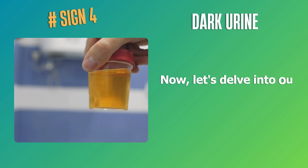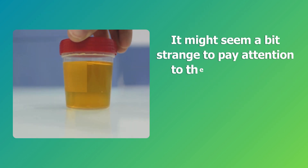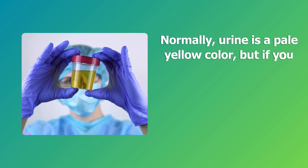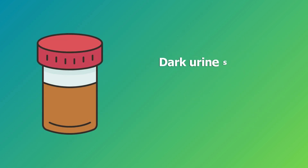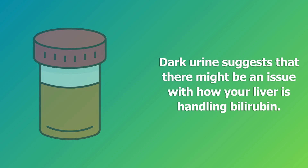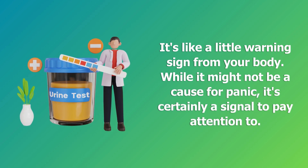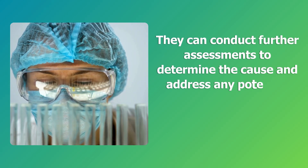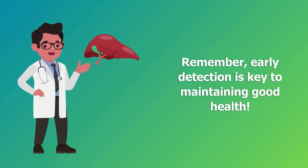Sign 4: Dark urine. It might seem a bit strange to pay attention to the color of your urine, but it can actually reveal important information about your liver health. Normally, urine is a pale yellow color, but if you notice it becoming darker than usual, it could be a sign that your liver is facing some challenges. Dark urine suggests that there might be an issue with how your liver is handling bilirubin — it's like a little warning sign from your body. If you consistently notice dark urine, it's a good idea to consult with a healthcare professional. They can conduct further assessments to determine the cause and address any potential liver-related issues before they become more serious. Remember, early detection is key to maintaining good health.